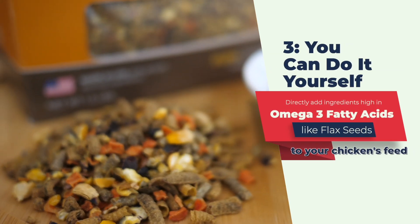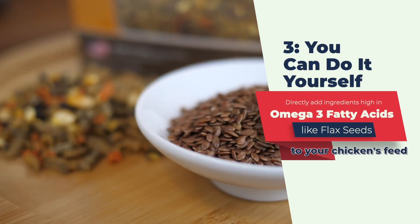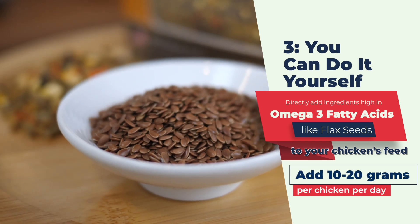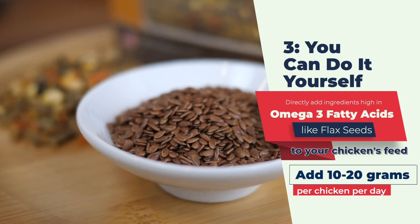You also can do it yourself. You can directly add ingredients high in omega-3 fatty acids, like flaxseed, to your chicken's feed. The feeding rate of flaxseed to get enriched eggs is 10 to 20 grams per chicken per day. However, there may be some sorting as flaxseeds are small and they don't always mix well.